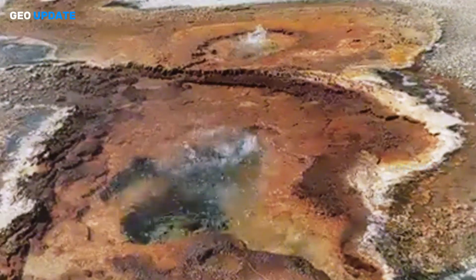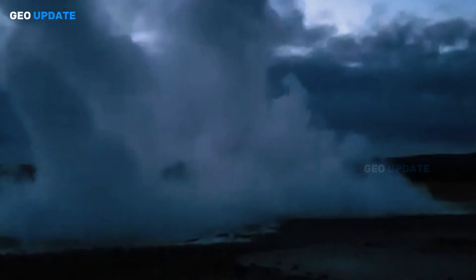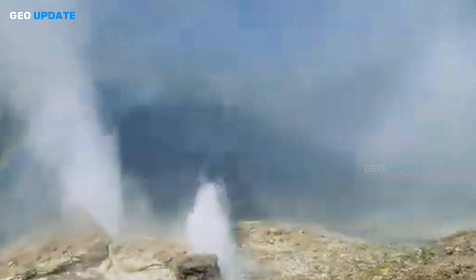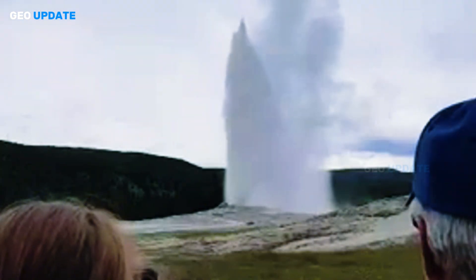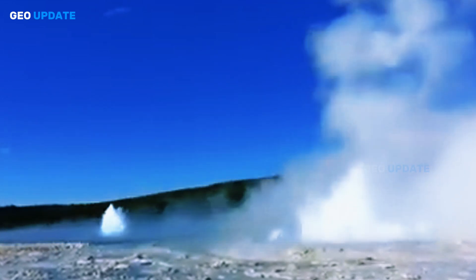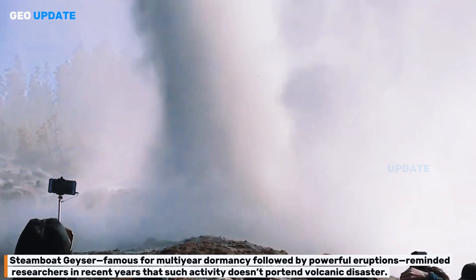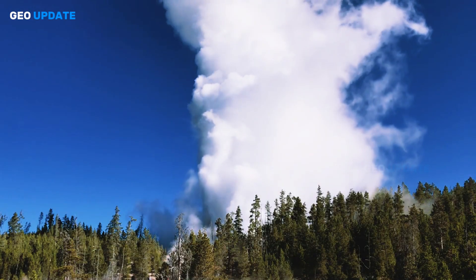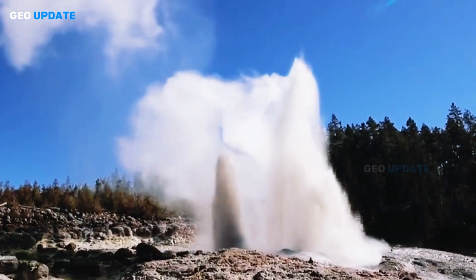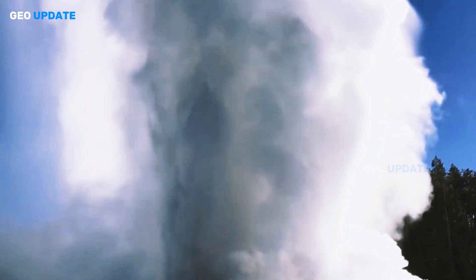Hydrothermal explosions are common in Yellowstone's active system — small events occur nearly annually, especially in remote basins. The explosion at Biscuit Basin in 2024 stands on the larger side of normal, but remains far smaller than ancient mega-blasts. Steamboat Geyser, famous for multi-year dormancy followed by powerful eruptions, has reminded researchers that such activity doesn't portend volcanic disaster. Instead, eruption height correlates with depth of water reservoir and seasonal recharge.